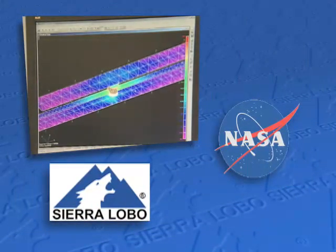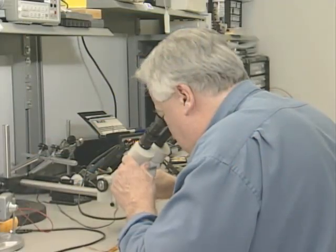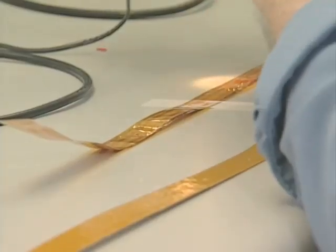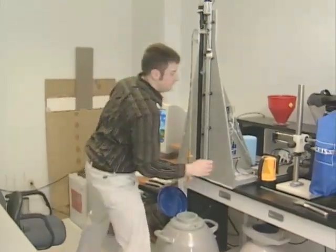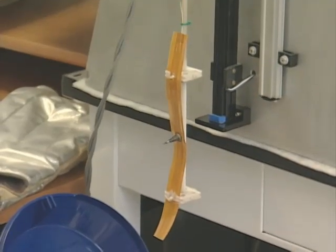Developing just the right kind of gauge that can check those cryogenic levels has evolved into a partnership between NASA and a small firm in Ohio called Sierra Lobo Incorporated. The firm first began working on cryogenic technologies at NASA Glenn Research Center's Plum Brook Station in Ohio.